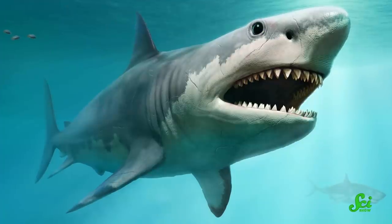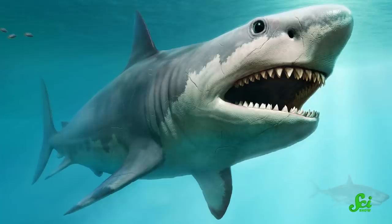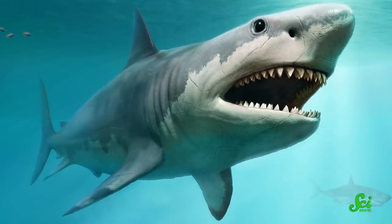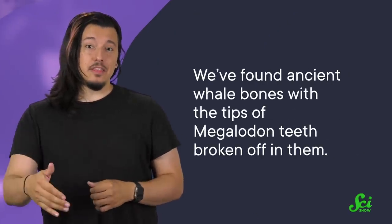The secret may be in their teeth. Megalodon was an apex predator that lived in warm and temperate waters around the world from the early Miocene to the Pliocene, roughly 20 to 2.6 million years ago. It ate fish, including other sharks, and even whales. We've found ancient whale bones with the tips of megalodon teeth broken off in them. But megalodon didn't start out quite so fearsome — like all animals, it had to be a baby at some point.